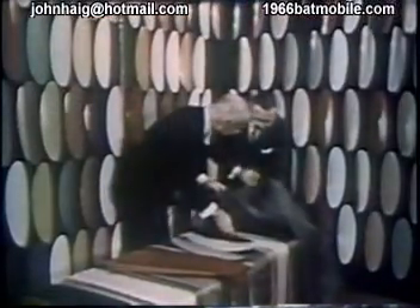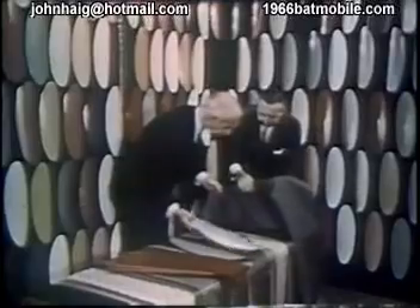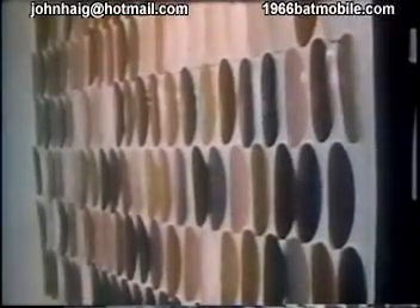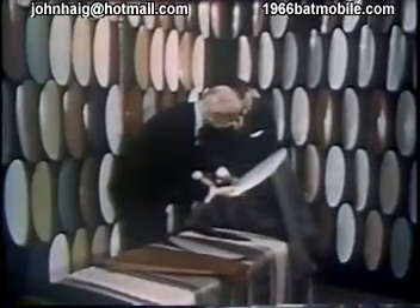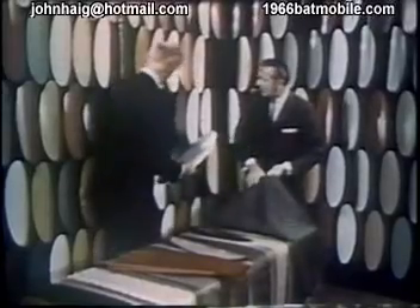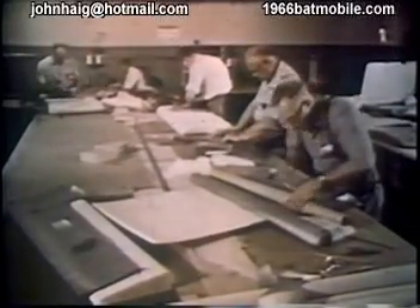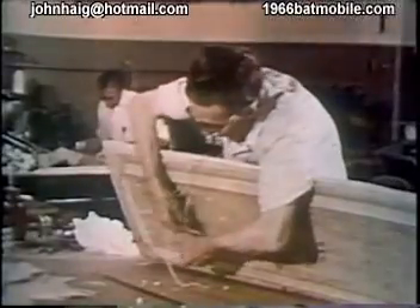Meanwhile, Mr. Borden has the difficult task of approving fabrics and color for presentation to top management. In the trim shop, upholsterers are at work on the fabrics to be used for the interior of the Astrion.